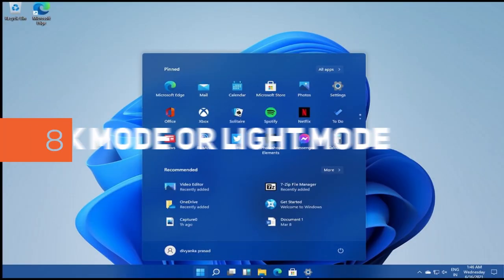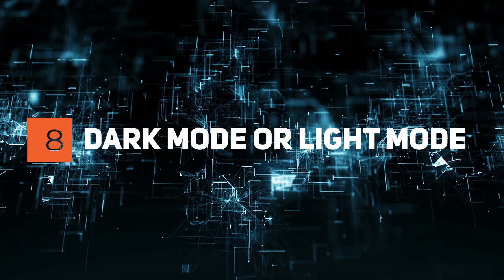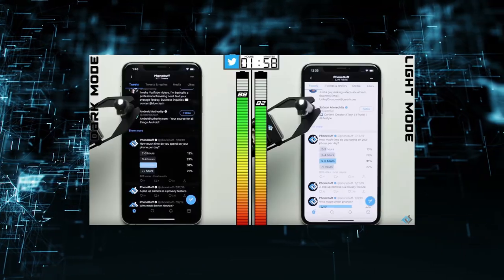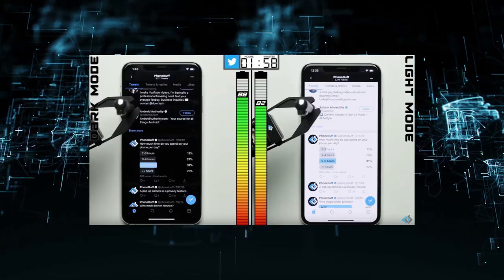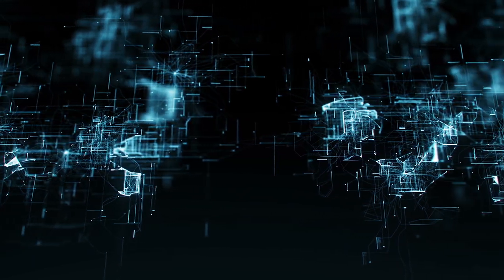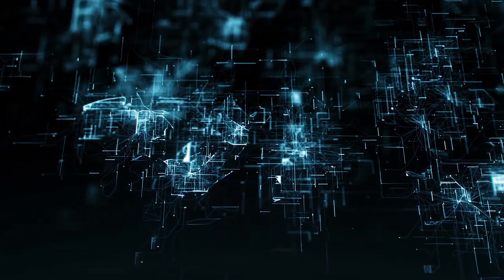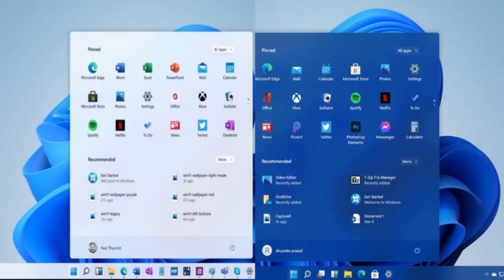Step 8: Dark Mode or Light Mode. Dark mode successfully cuts glare and reduces blue light, as well as saving battery life. However, dark mode isn't for everyone, and in some cases it makes it harder to focus on the screen. Choosing dark mode or light mode depends on the person as well as the time of day.